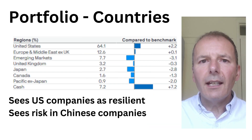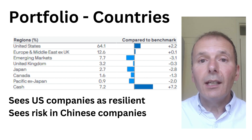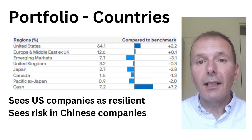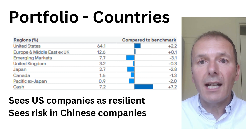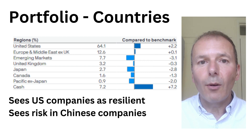Here's the country split of the fund. JP Morgan Global Growth and Income see US companies as particularly resilient, with strong brands and strong earnings, and they see risk in Chinese companies — hence they are underweight emerging markets, although that might change. At the moment it's interesting to note that they're fairly heavily into cash, so it will be interesting to see where they deploy that.